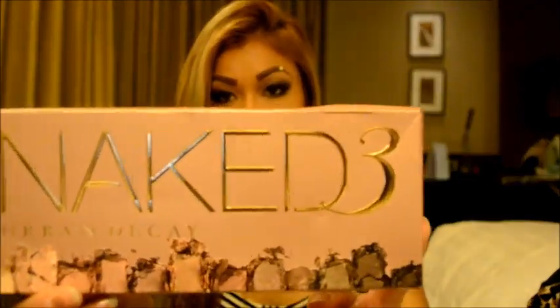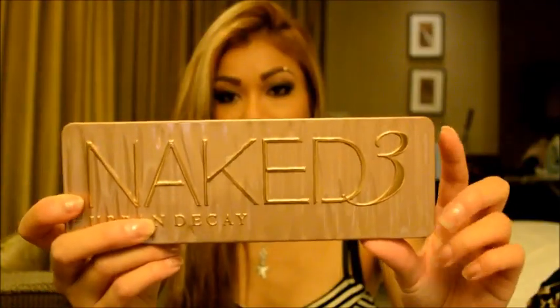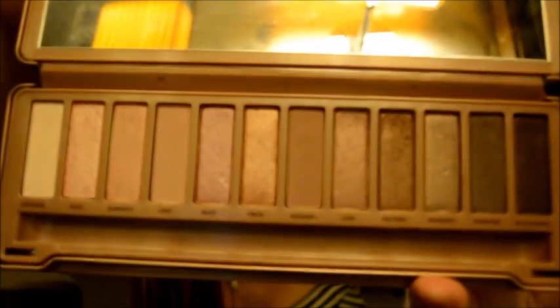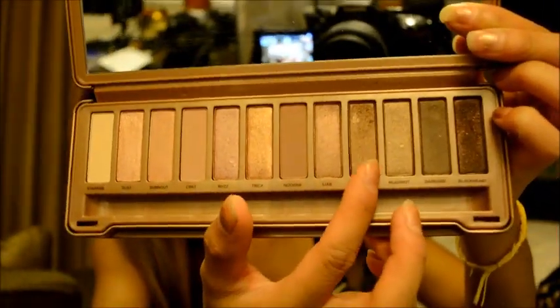I got the Naked 3 palette from the Sephora in Singapore. Inside it you get this little sample-sized eye primers — you get 4 eye primers. It's gorgeous, how amazing are the colours. I'm actually wearing the colours now. I've actually been using it ever since I got it and I'm pretty impressed with the palette — I like it more than the number one and two palettes. I think it was at least $83 Australian dollars.